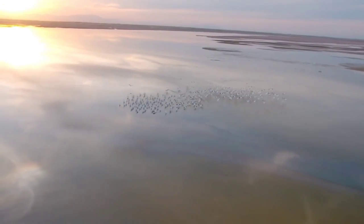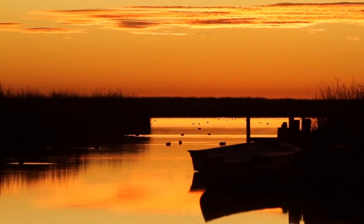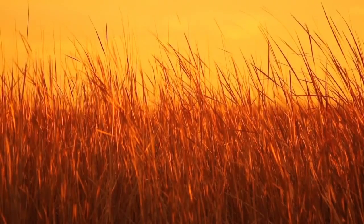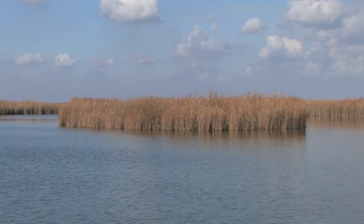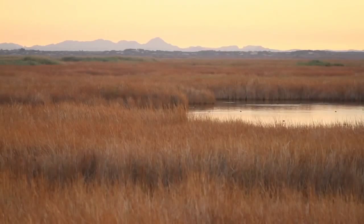The Cienega Santa Clara is protected under the Upper Gulf California Colorado River Delta Biosphere Reserve, and its territory is within the lands of Ejido Luis Encinas Johnson. We have also established some conservation easements to protect this wetland.